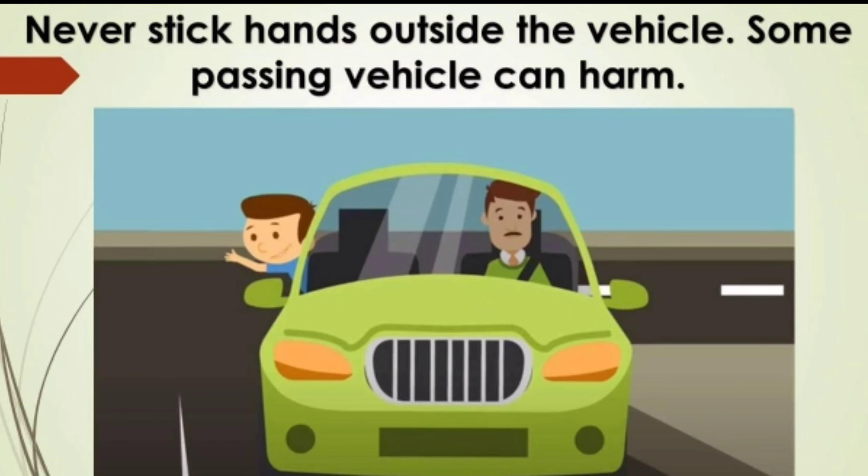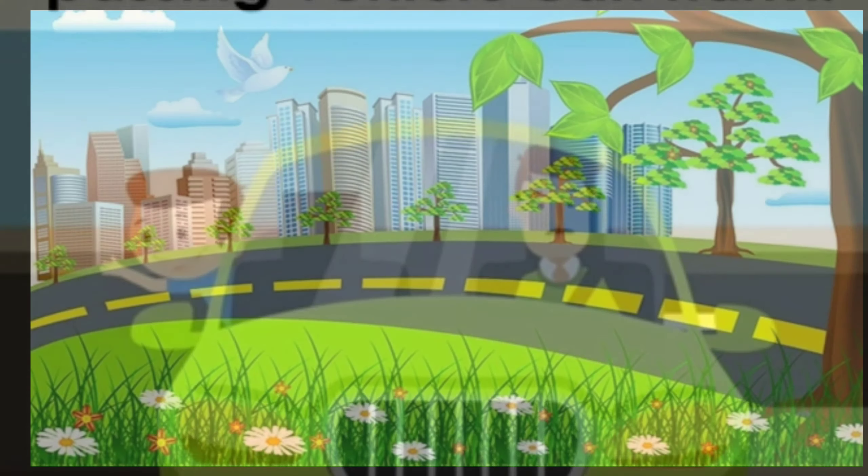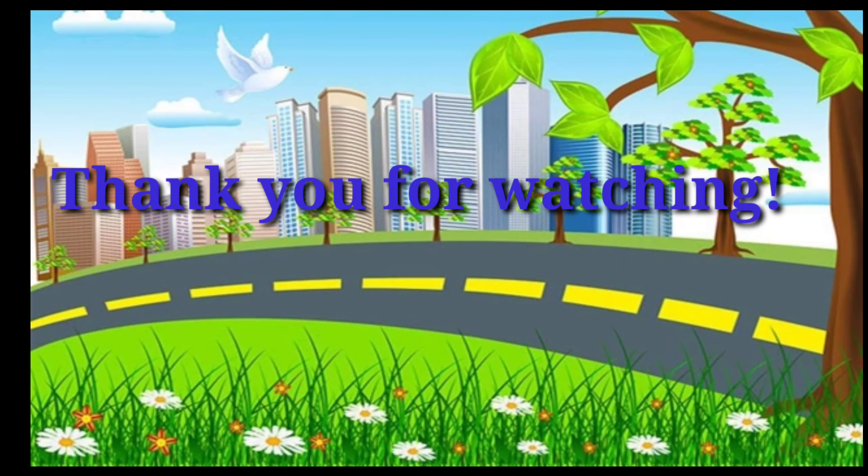Never stick your hands outside the vehicle, as a passing vehicle can cause harm. That's all for now and I hope you learned something from this video. Thank you for watching. Bye bye.